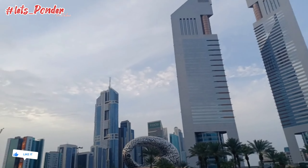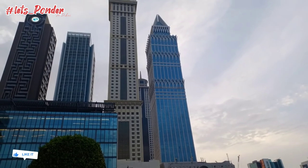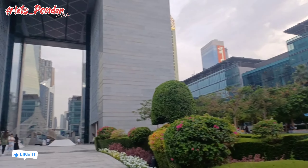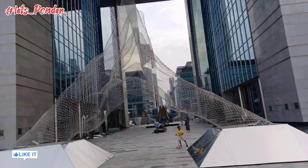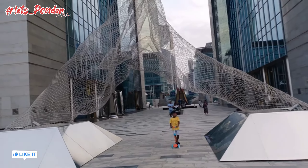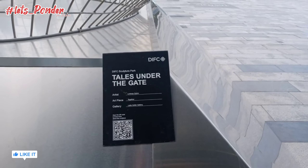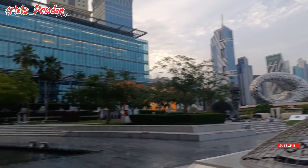This is Emirates Tower and this is Sheikh Zayed Road — this is the back side of the Sheikh Zayed Road buildings. There is one more sculpture over there — these are two hands joining each other. This sculpture is very famous and very iconic. One hand represents the male and one represents the female, so it represents togetherness.